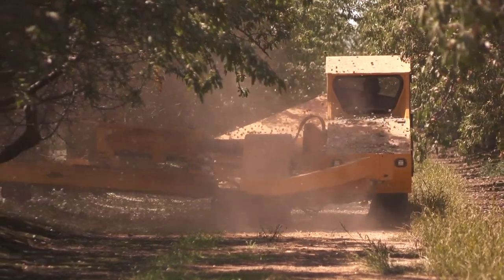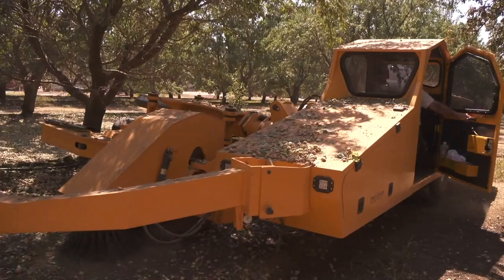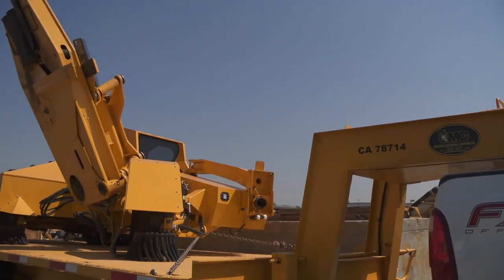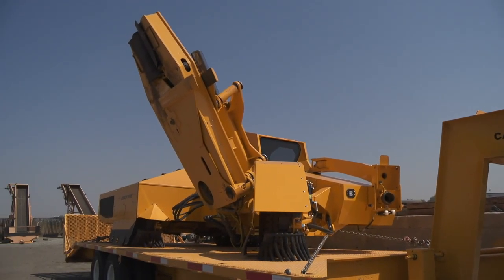Our technicians now can have all of our data in the palm of their hand, and that was the key. The turnaround time from when the customer calls to when we can dispatch a service technician — we've cut that down from a day down to five minutes.